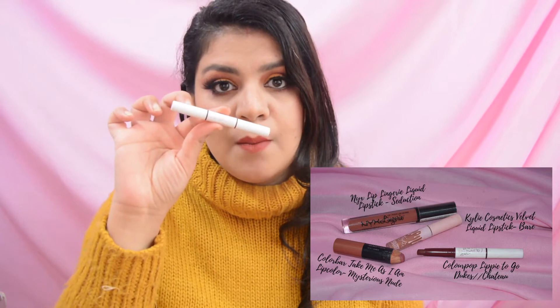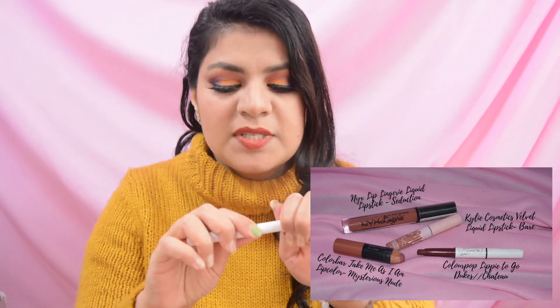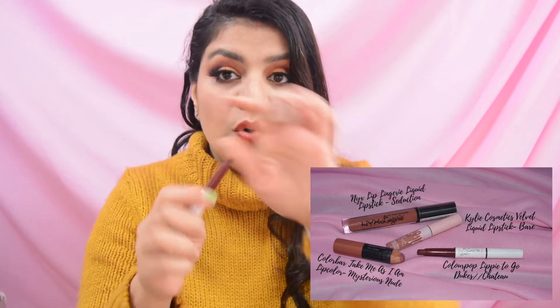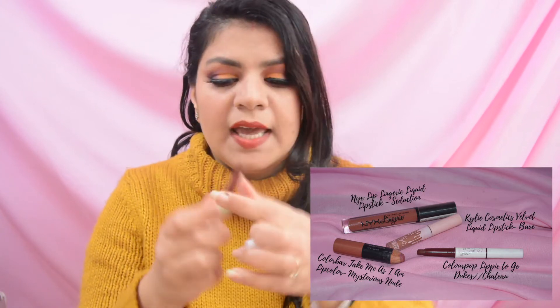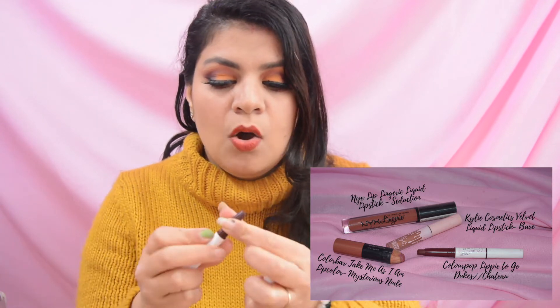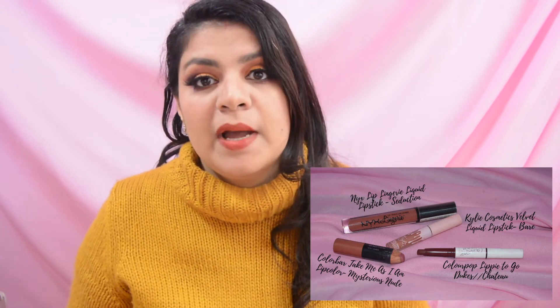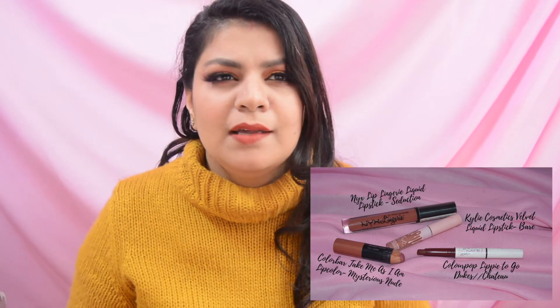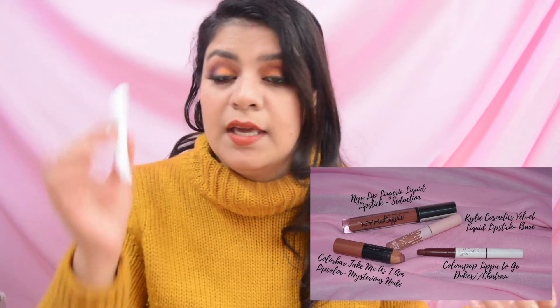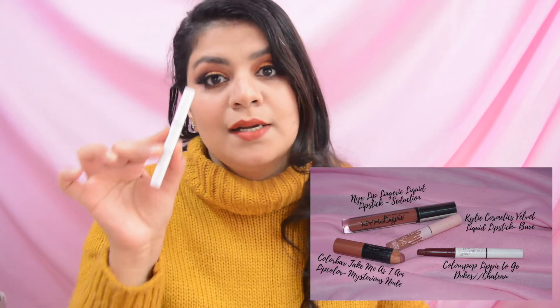The next lipstick is by the brand Colourba and it is a dual-sided lipstick — on one side there is a lipstick and on the other side there is a lip liner. I haven't used it yet because it is a darker color, but since it is winter, I will make sure I finish this dark shade.